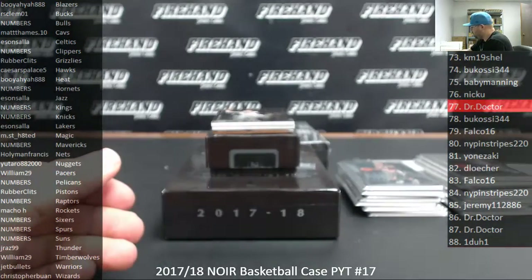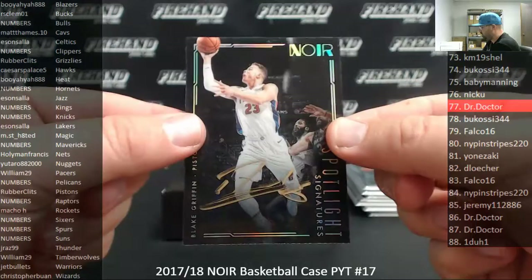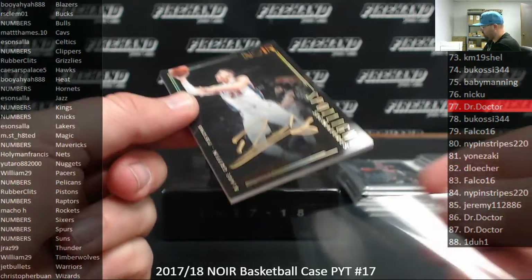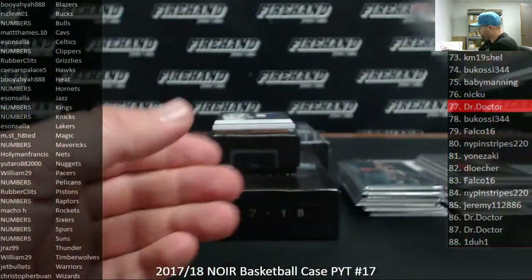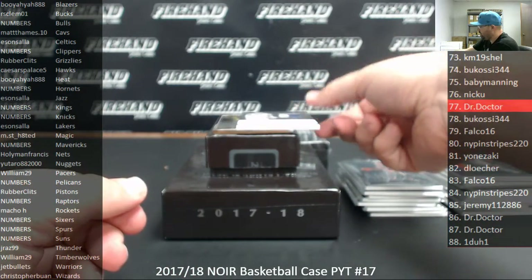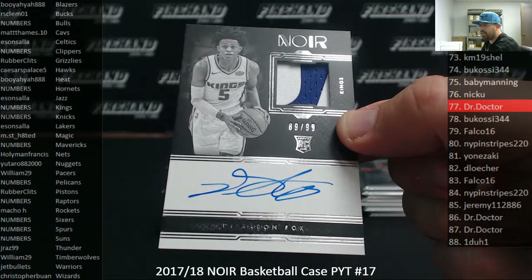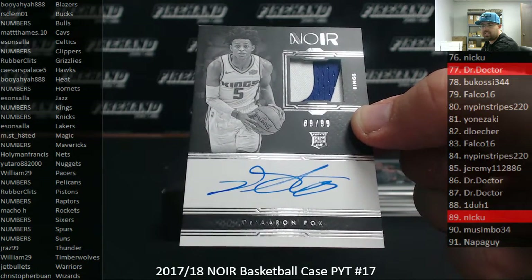Going to Rubber Clitz and the Detroit Pistons — I got a Spotlight Signature of Blake Griffin, number to 125. Very nice. 70 of 125 on the Blake. And we got a black and white vertical RPA, number to 99, De'Aaron Fox, Sacramento Kings. It's a random number spot, numbered 89 of 99. Spot 89 going to Nick Yu — he's striking twice.